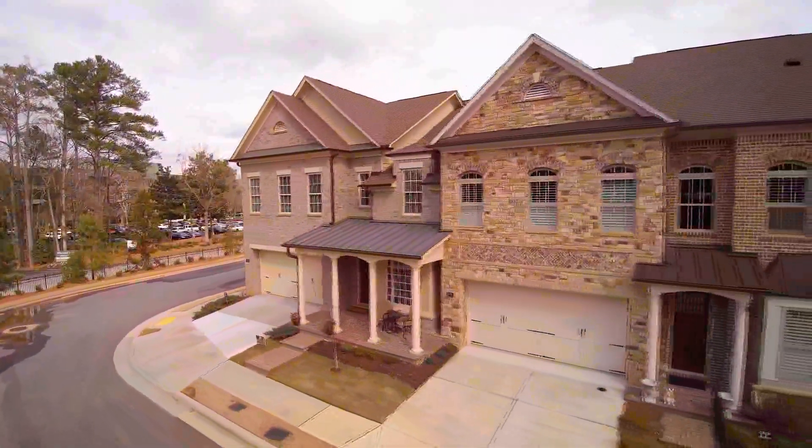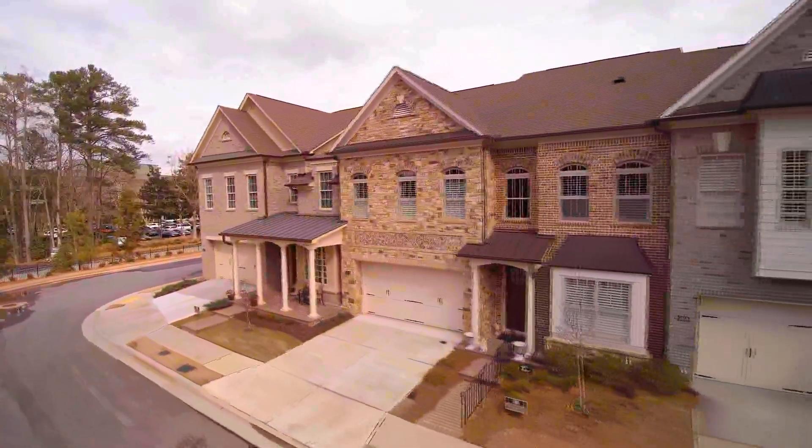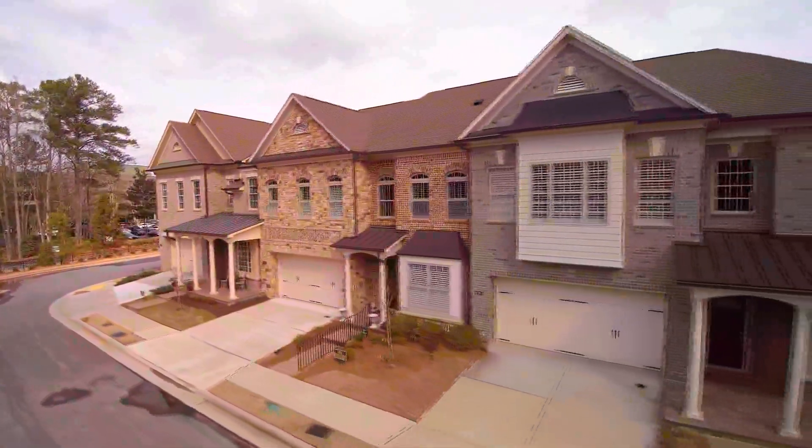We're at Duke Reserve in Peachtree Corners, where Peachtree Residential is building some fantastic townhomes. Giving us all the details on that is Carrie, who's the community sales manager here.